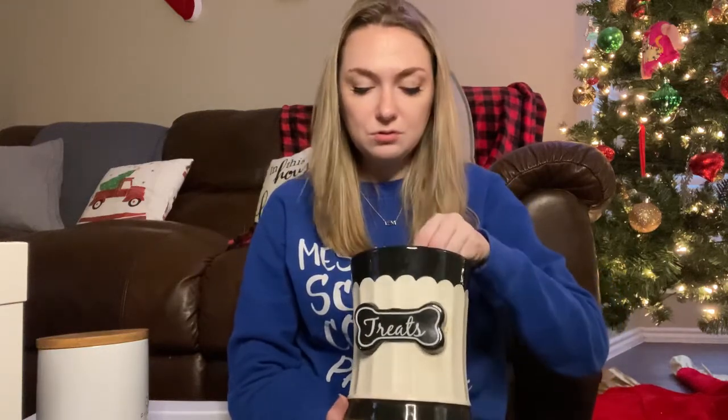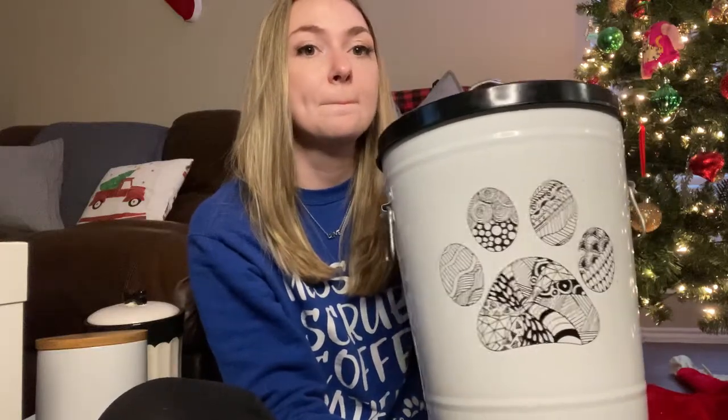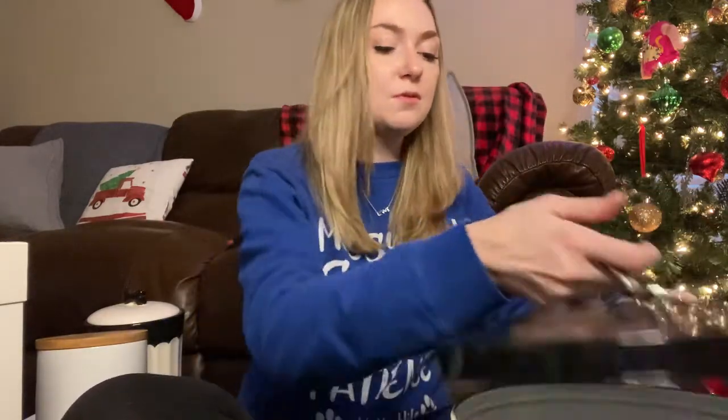That treat jar holds all of their chews — bully sticks, miscellaneous chews, and mini bullies. And then the last container I keep their actual food in. It's this little bucket I got from Kroger. It's really handy to just take off the lid and scoop out their food. It's empty right now and I need to refill it — that's why it's so loud when I open it.